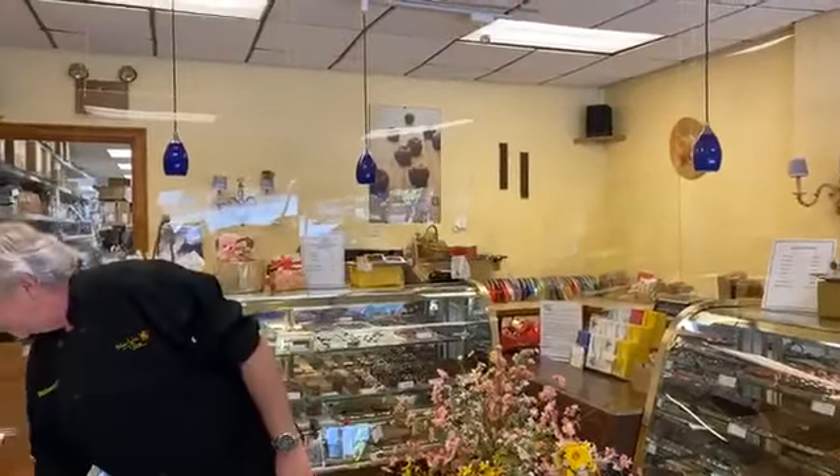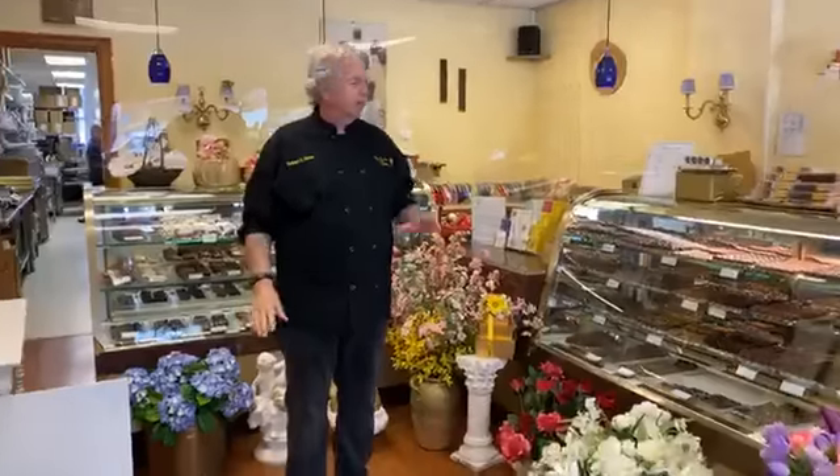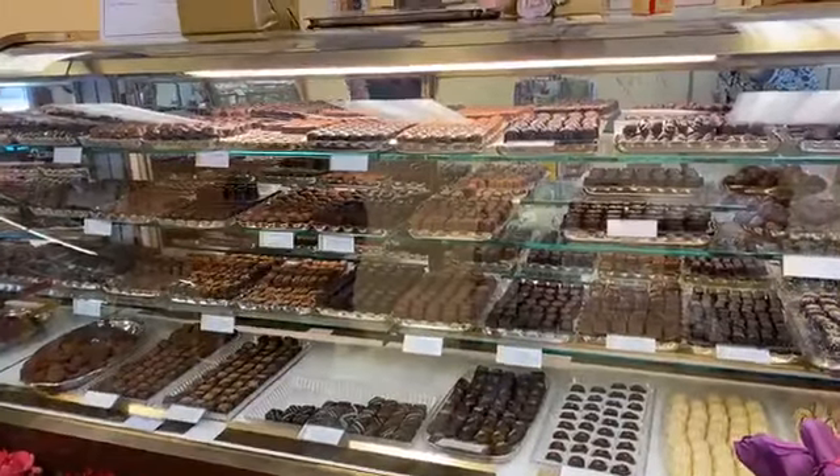Here we are inside the store. As you can see, we're all stocked up. We have inventory — we're doing great. We have a full line of chocolates, a full line of nut hearts, toffee, orange peels, ganaches, and pralines.